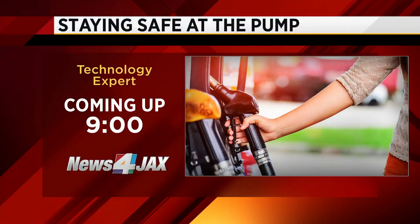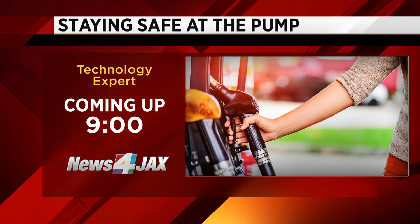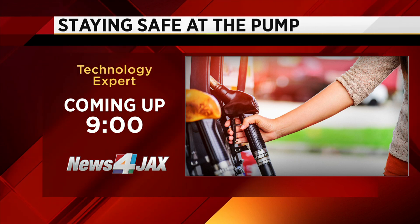In some cases you may be protected from any loss, though that's really up to each individual financial institution. Coming up in the next hour, a technology expert will be in studio to talk about options you have to protect yourself and how concerned you should be that a skimmer is on the next pump where you fill up.